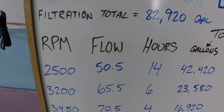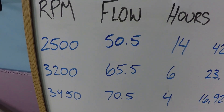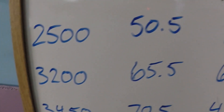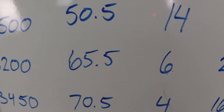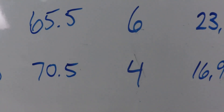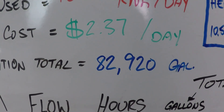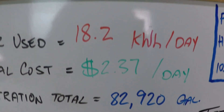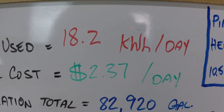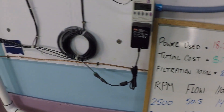Instead of just running a single speed pump around the clock, we've got a 24-hour variable speed schedule using 2500 RPM for 14 hours, 3200 RPM for six hours, and 3450 — which is max speed — for four hours. After 24 hours we're going to have filtered just under 83,000 gallons of water, used 18.2 kilowatts of power, and that will cost about two dollars and 37 cents.